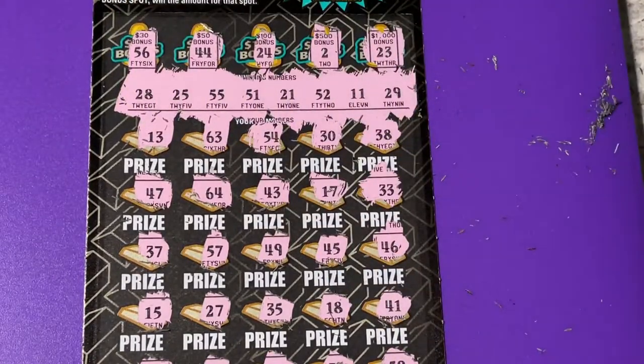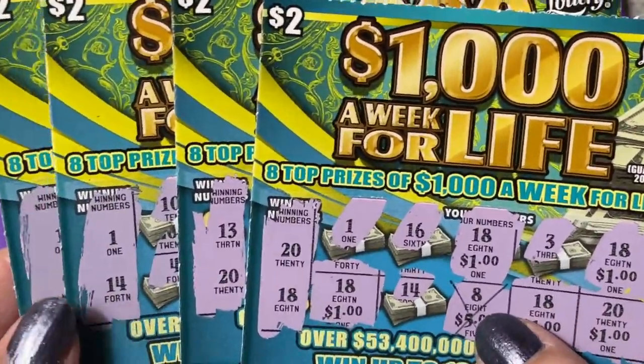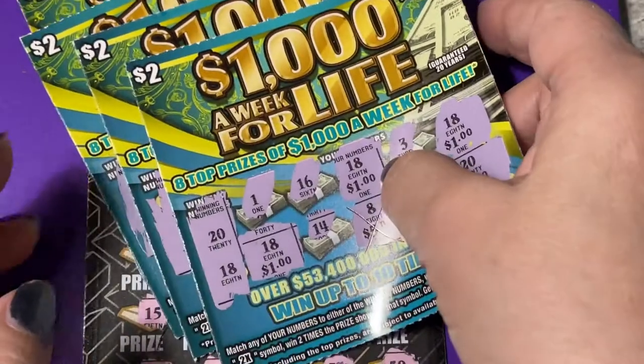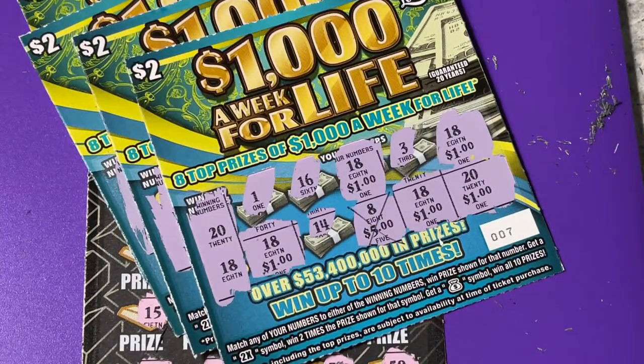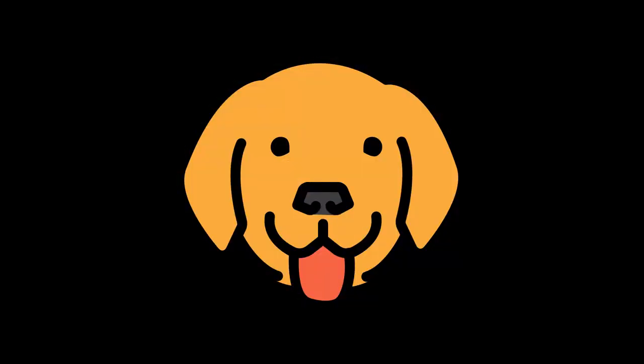The big boy let me down today. So the only winning ticket I have is the $1,000 a Week for Life ticket for five dollars back, but that's how it goes with the Florida lottery — it's all a gamble. Make sure you only spend what you can afford to lose. Sometimes I regret it — I could have bought a new purse or new shoes, but I have fun playing the tickets either way. I'll see you next time, bye-bye!